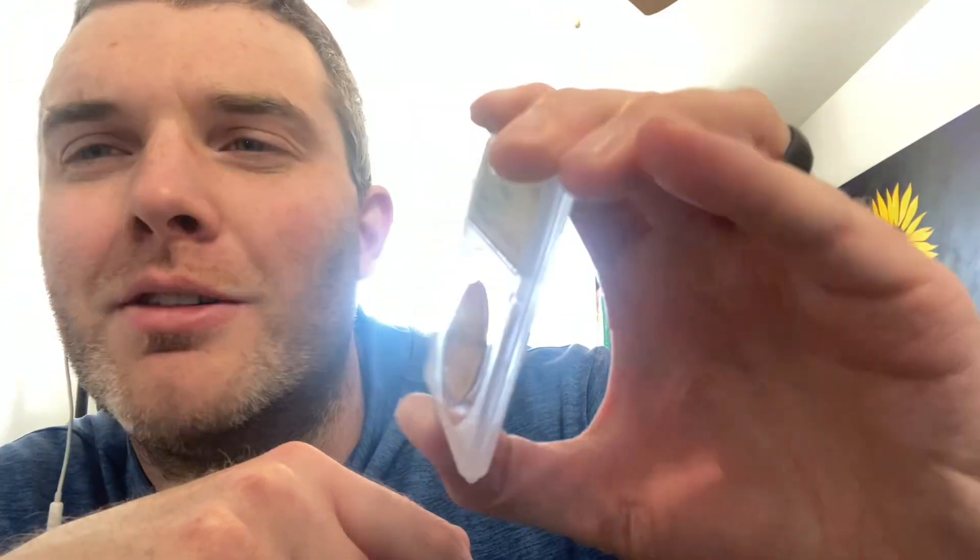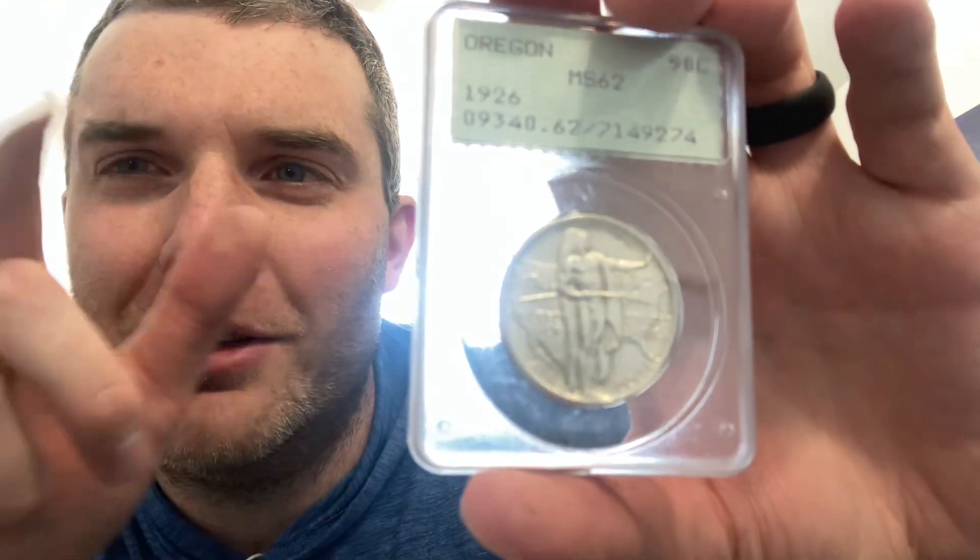This thing's sweet — the Native American on the front with the America outline. I think that's really cool; I wish they'd make more coins like that.